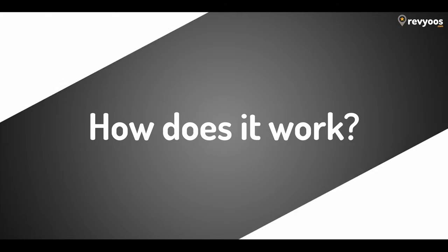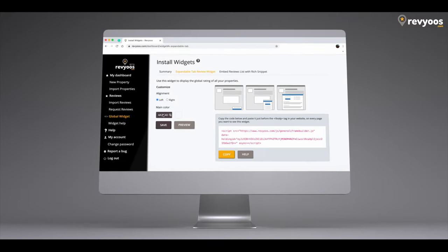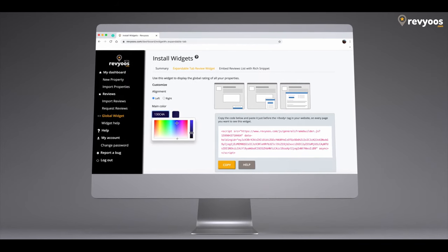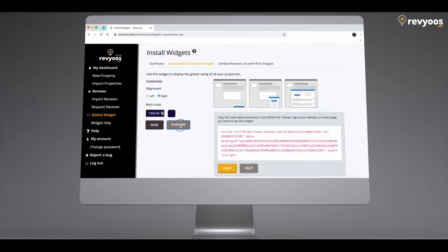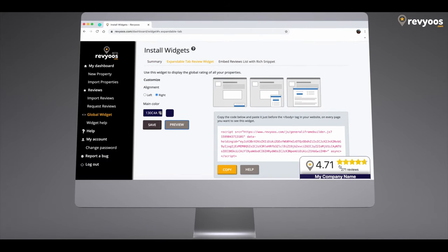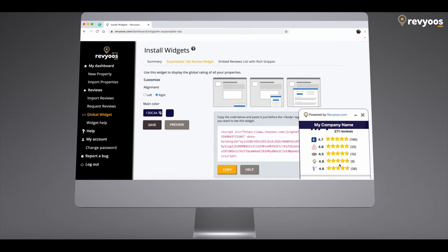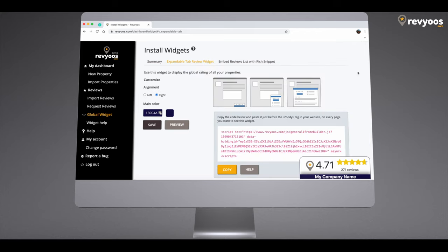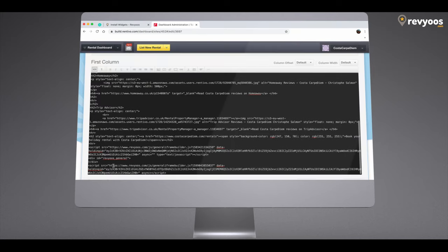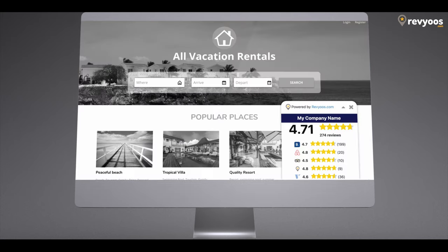How does it work? Easy. Once you have set up your account, customize the widget to your branding. You will get one widget for each property and a general review widget with absolutely all your reviews. Select whether you want to display the content of every review or only the rating and number of reviews, depending on your preferences or the terms and conditions of each OTA. Copy and paste the script into your own website and display your widget — and that's it.